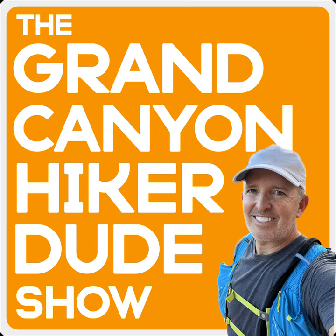This is the Grand Canyon Hiker Dude Show presented by Bright Angel Outfitters, and it exists to help you have the best possible experience in the Grand Canyon. My name is Brian Special, and today we take on another of the iconic hikes below the rim.